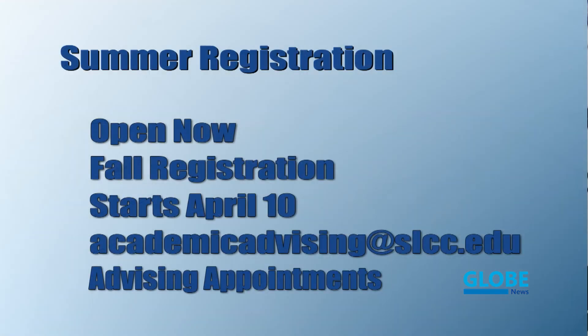Thanks, John. Spring may have not yet sprung here in Utah, but it's already time to start thinking about summer. Summer registration is now open, and fall registration will begin on April 10th. Register early to be sure and get the classes you need to graduate. Making an appointment with an advisor can also ensure registering for the right classes to complete a degree.